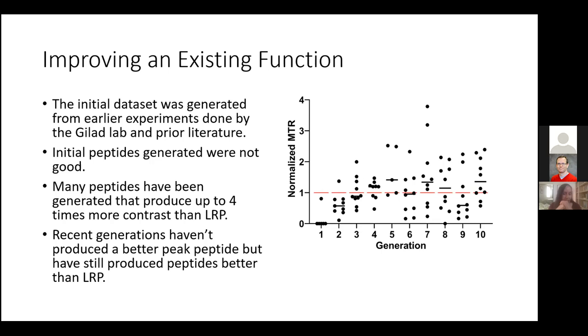We looked at two goals: first, improving an existing function — contrast at 3.6 ppm — and second, developing a new function — contrast at 5 ppm. For improving the existing function, lots of peptides generate contrast at 3.6 ppm and we had a lot of prior literature to work with. The first generation of using POET wasn't actually that good — only one of the peptides was even soluble and it didn't generate much contrast. However, it got better over time. At our peak, we generated peptides with four times more contrast than the LRP, and many of the peptides produced are better than that prior state of the art.